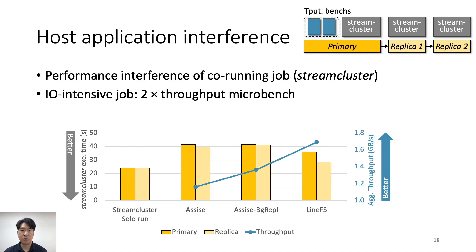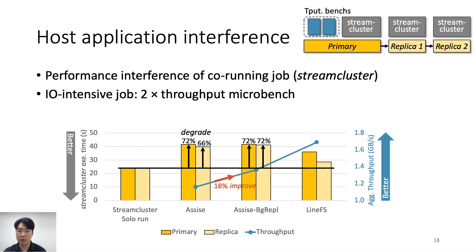Finally, we evaluate StreamCluster execution time running alongside two storage microbenchmarks simultaneously, on all nodes including the primary. ASSIST increases StreamCluster runtime by up to 72% versus a solo run. ASSIST with background replication achieves 18% better throughput and terminates microbenchmarks earlier, but degrades StreamCluster similarly because it uses more host resources. LineFS slows down StreamCluster the least while achieving the best storage throughput, by making use of SmartNIC resources for DFS operations.